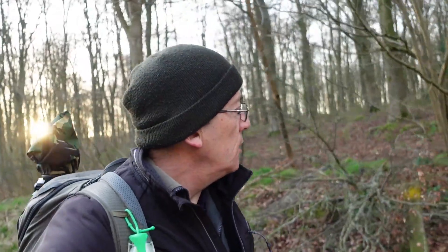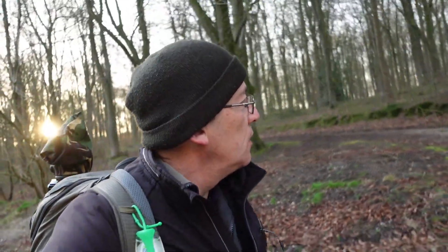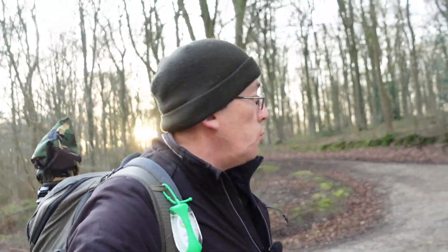Good morning and welcome to another video. Today I'm going to be doing a little bit of woodland photography. I've come out towards the other side of Marlborough called West Woods — I've come here before but didn't really do a lot of the place, so today I'm going to be doing a wider circle and see what pictures we could take. I bought myself a new tripod to try out and I'll show you what that is later.